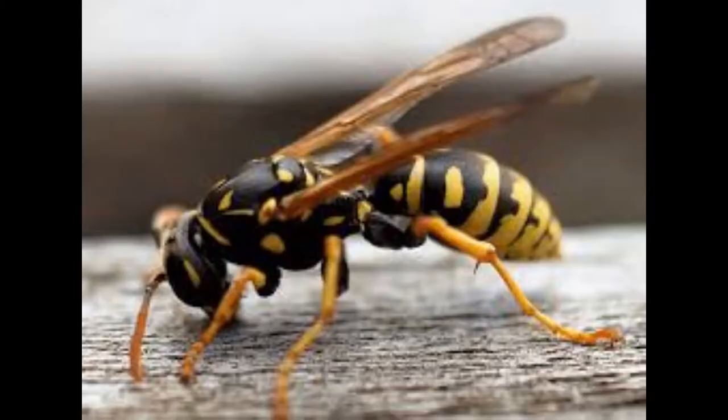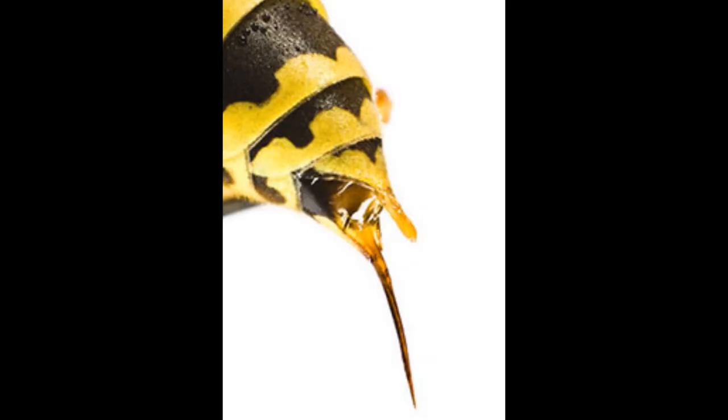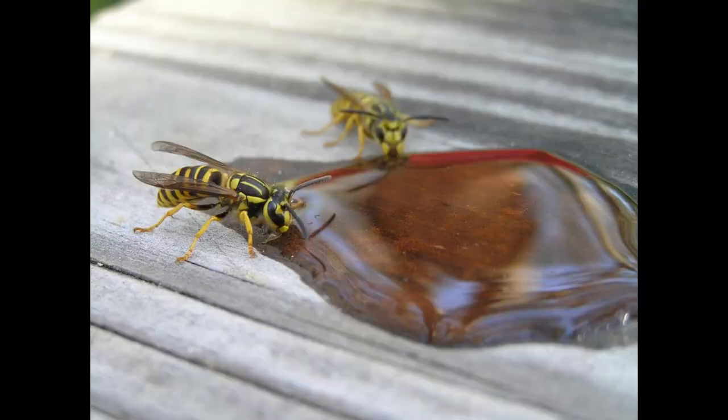Like all insects, they have three body parts: the head, the thorax, and the abdomen. They are from 10 to 25 millimeters long. Females have a stinger at the tip of the abdomen. They eat insects, arachnids, and sweet nectar.